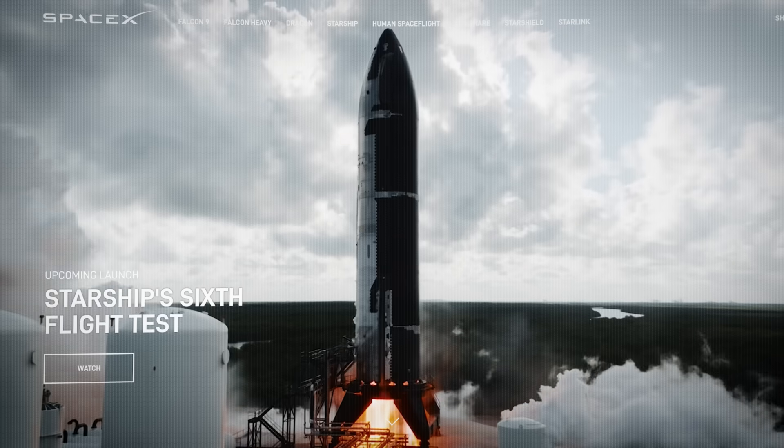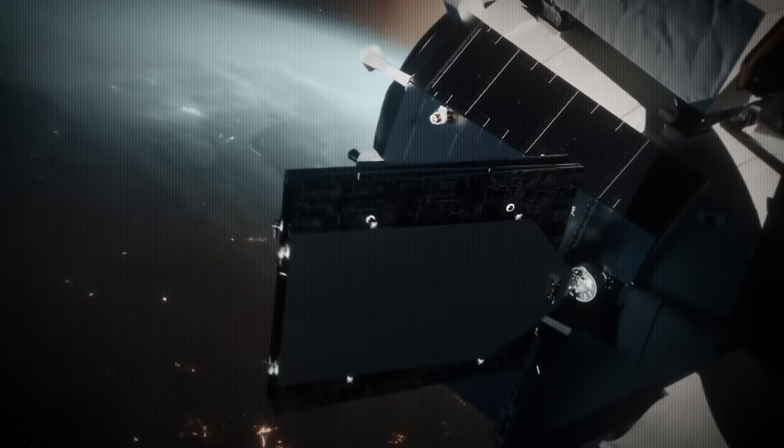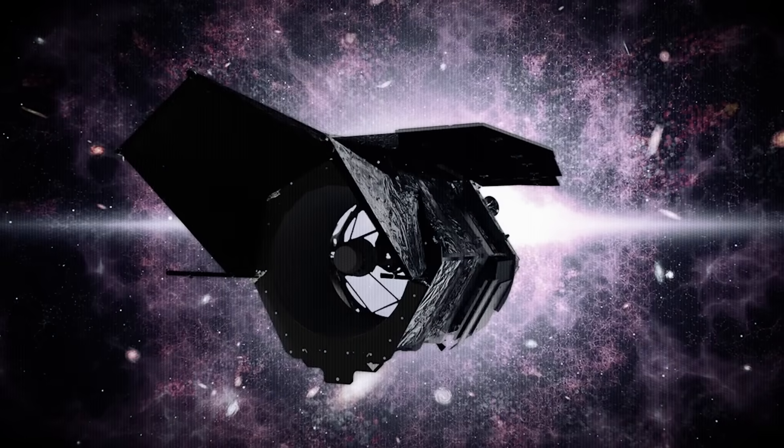On today's episode: new details on the final flight of Starship Block 1, Sierra Space is moving forward while standing still, the Chinese have built something strangely familiar, and Nancy Grace Roman gets a new instrument.